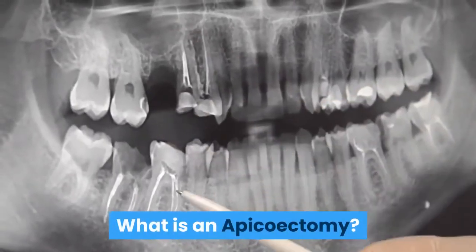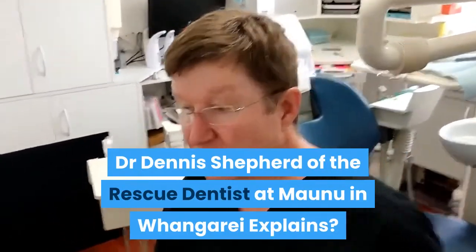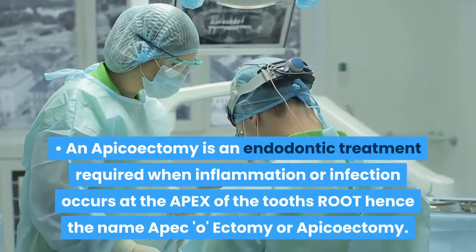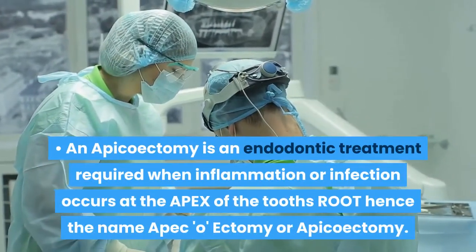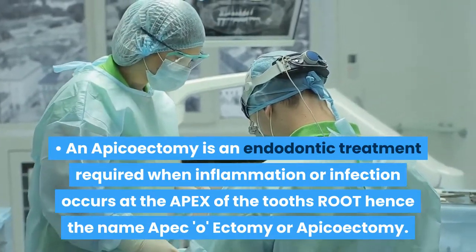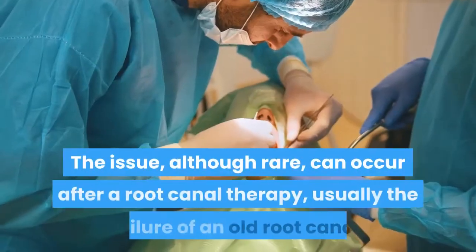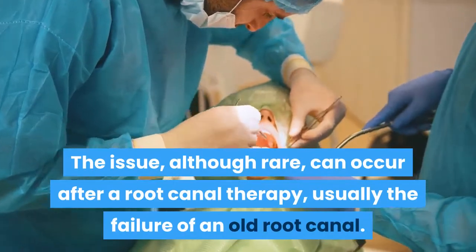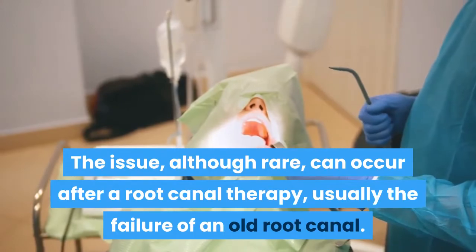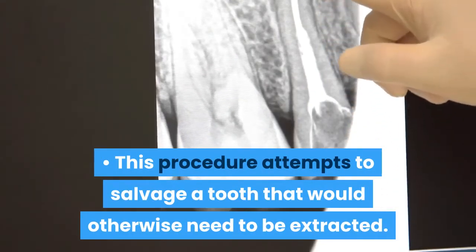What is an apicoectomy? Dr. Dennis Sheppard of the Rescue Dentists at Maonu in Whangarei explains. An apicoectomy is an endodontic treatment required when inflammation or infection occurs at the apex of the tooth root, hence the name apex-oectomy or apicoectomy. The issue, although rare, can occur after root canal therapy, usually the failure of an old root canal. This procedure attempts to salvage a tooth that would otherwise need to be extracted.